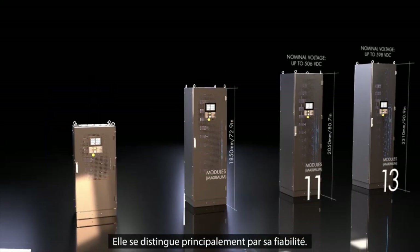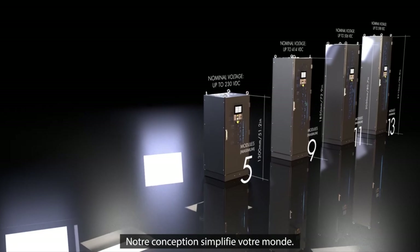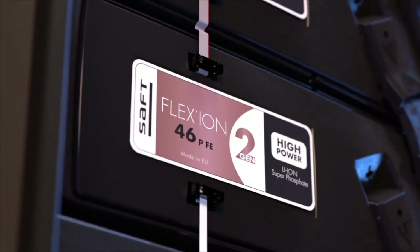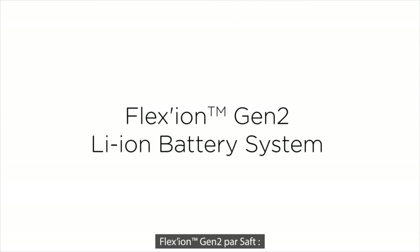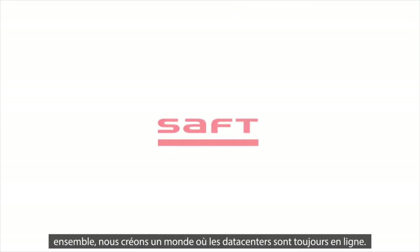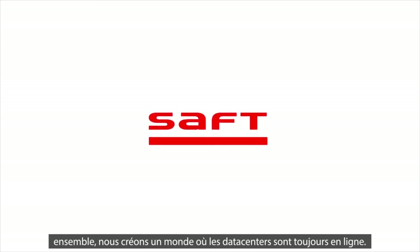The most critical feature of this battery is its reliability. Our design simplifies your world. Flexion Gen 2 by Saft. Together, we create a world where data centers are always online.